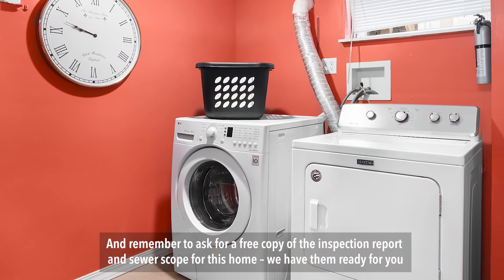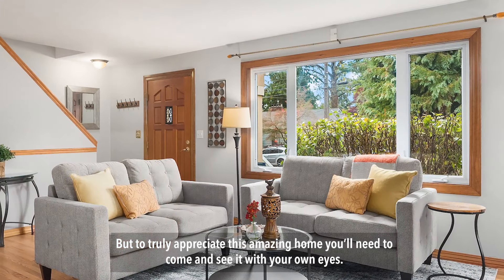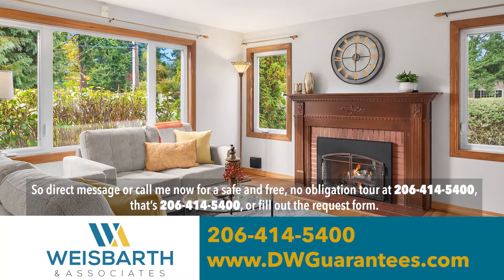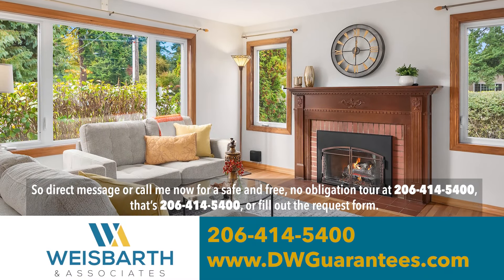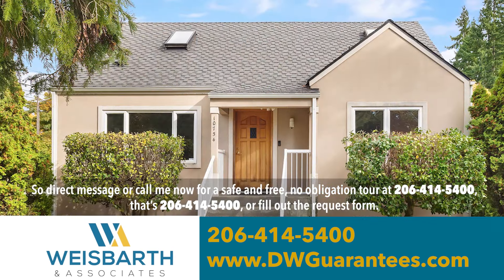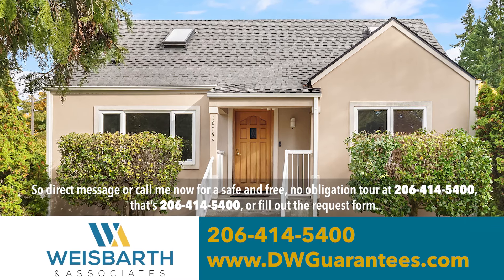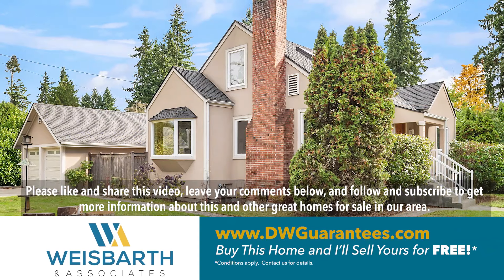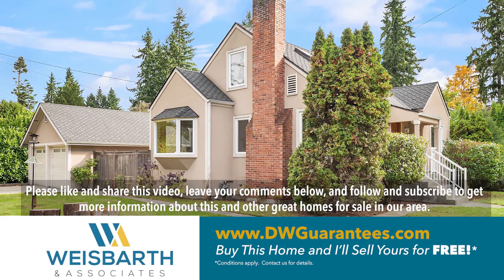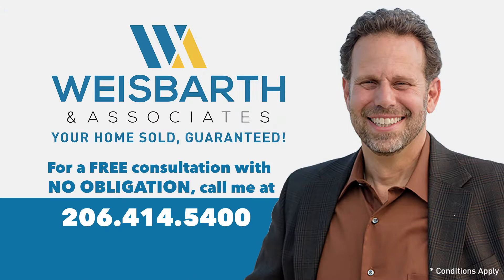And remember to ask for a free copy of the inspection report and sewer scope for this home — we have them ready for you. But to truly appreciate this amazing home, you'll need to come and see it with your own eyes. So direct message or call me now for a safe and free no-obligation tour at 206-414-5400. Or fill out the request form. Please like and share this video, leave your comments below, and follow and subscribe to get more information about this and other great homes for sale in our area. And remember, the good life starts here.